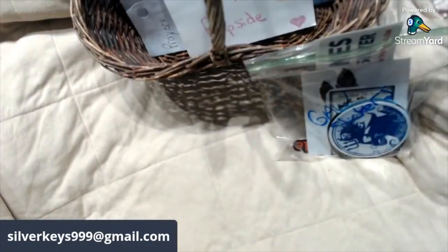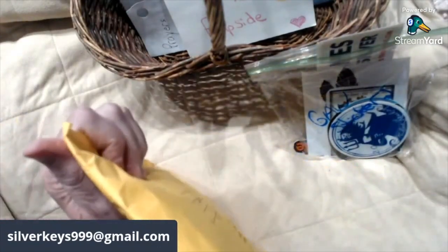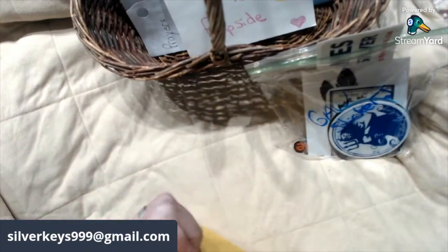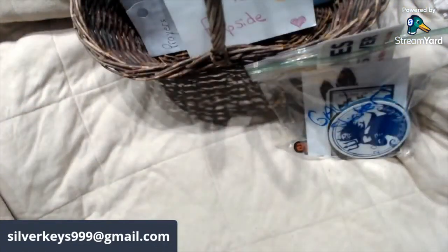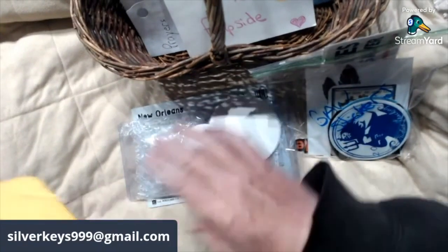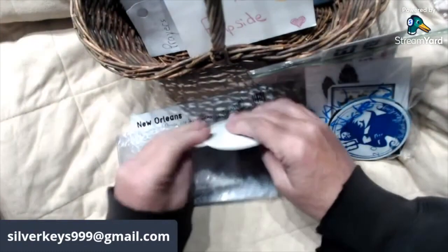Hey all, Silver Keys here, coming to you with a quick Flip Side fundraiser update. I got a package in the mail today and I'm going to just open it and get it dealt with. I'm not sure who it's from — it does have pretty little stickers on it. We're going to pull it out... there we go, it's empty. Set it aside and let's see who it's from.